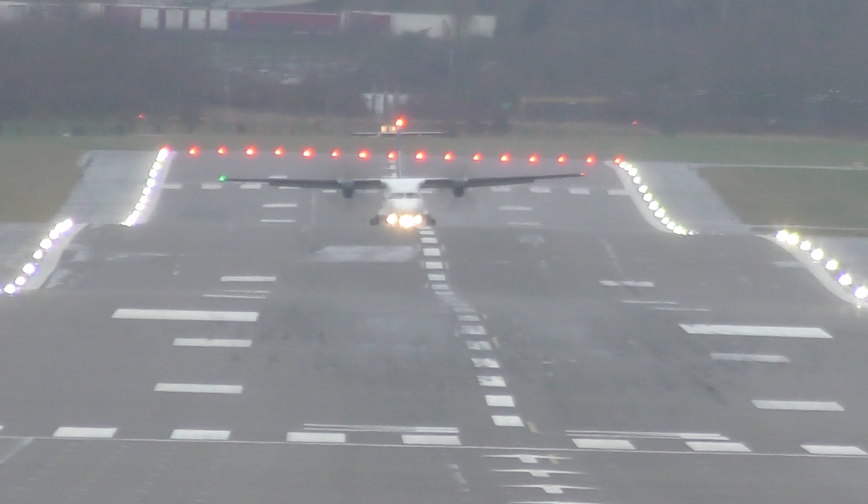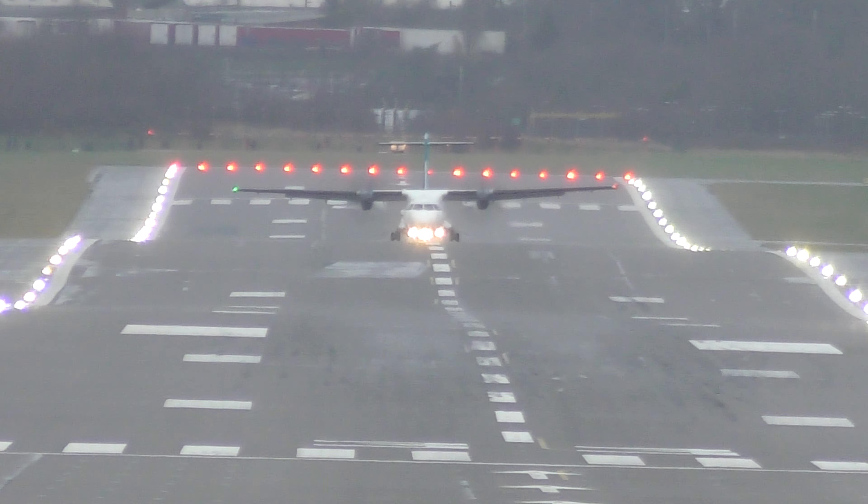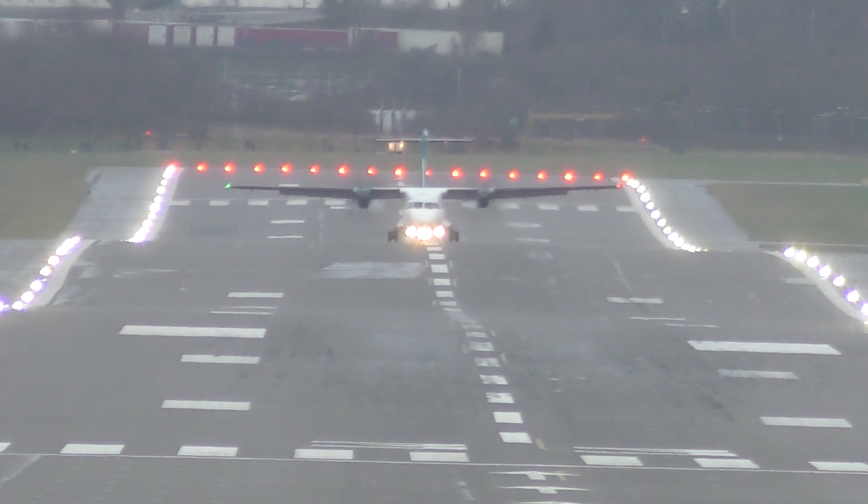Good morning. Unless call 15, 32N, continue approach runway 15, number 1 continue approach, number 1, Emirates 321.